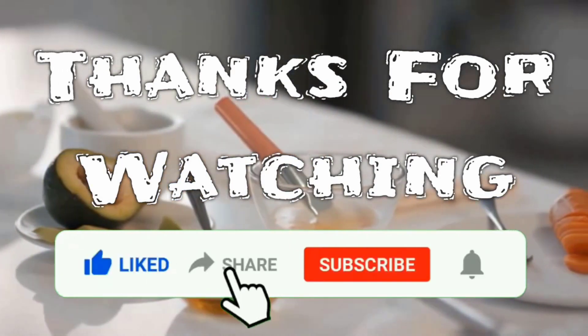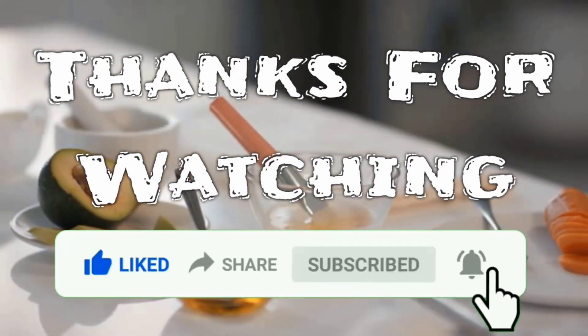Thanks for watching this video. Like and share this video, and subscribe to our channel for more interesting videos.